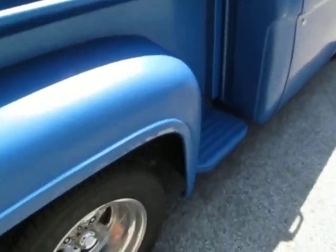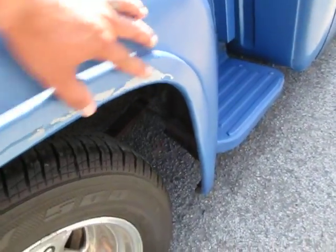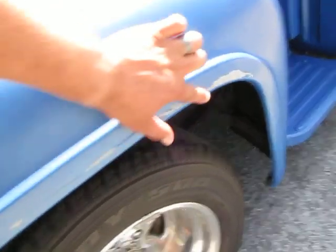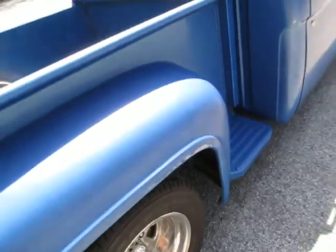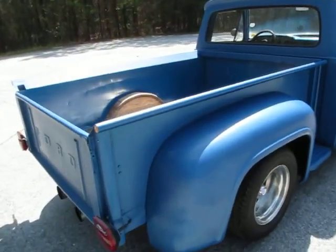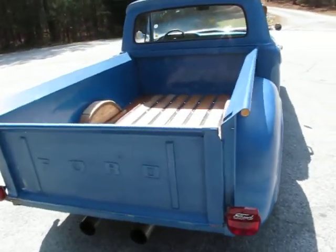Maybe a shop truck if you want to call it that. A couple of spots where the paint's peeled off — you can see the primer underneath it. Actually that just looks like where it got scraped. That paint hasn't been peeled off — that looks like somebody backed into the garage and just scooted the garage door.